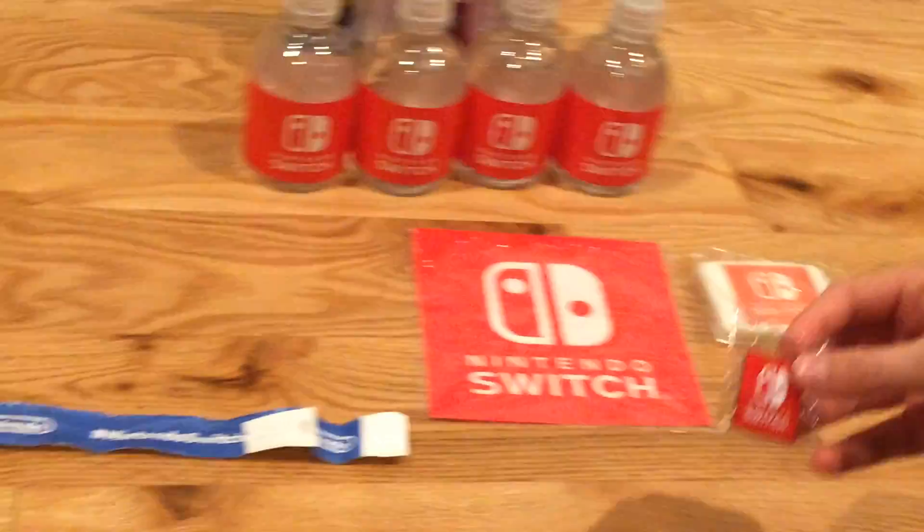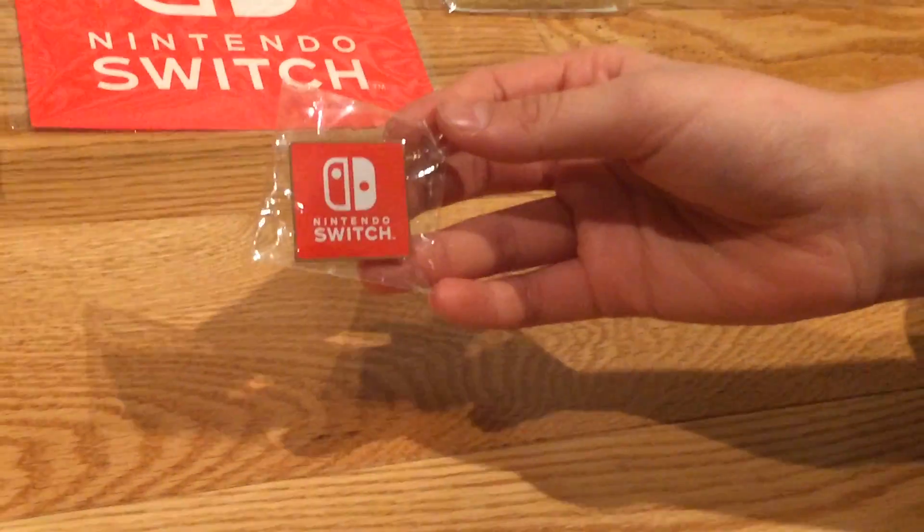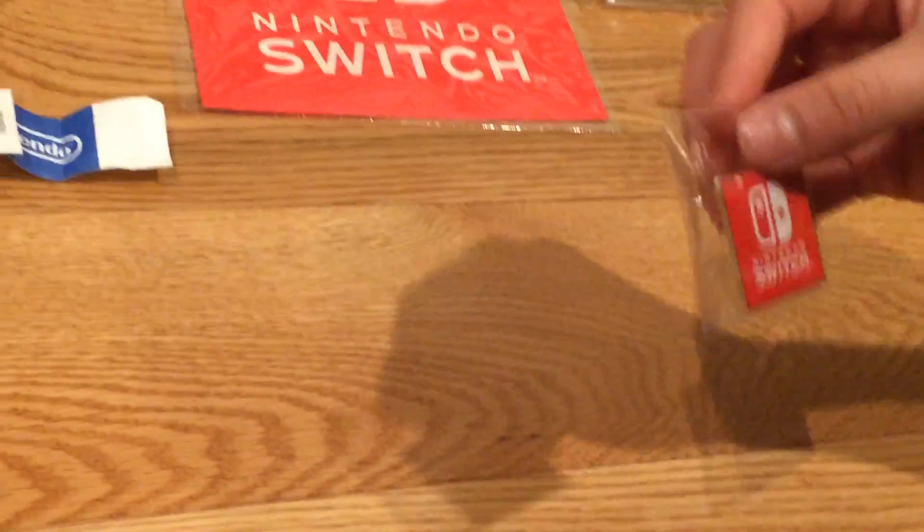Next we have a pin, which I'm not going to open. Probably not going to open it until I get the Nintendo Switch, because I like its value in the package. Yeah, that's pretty cool.